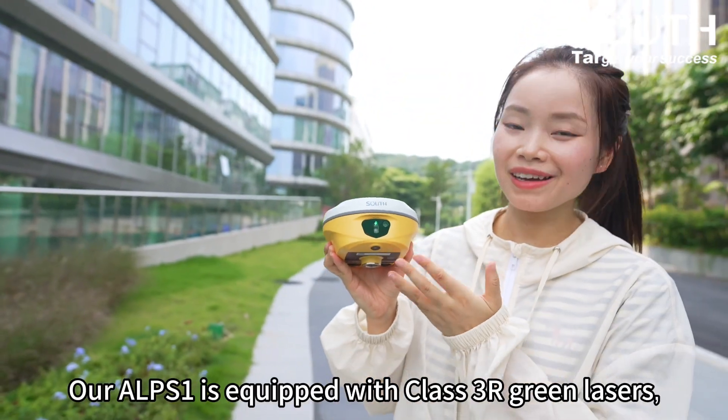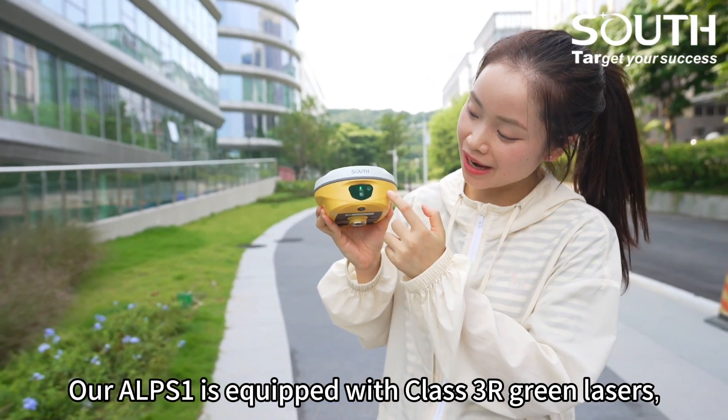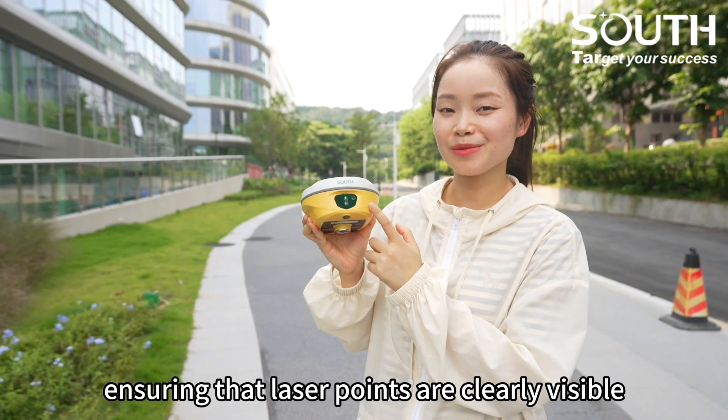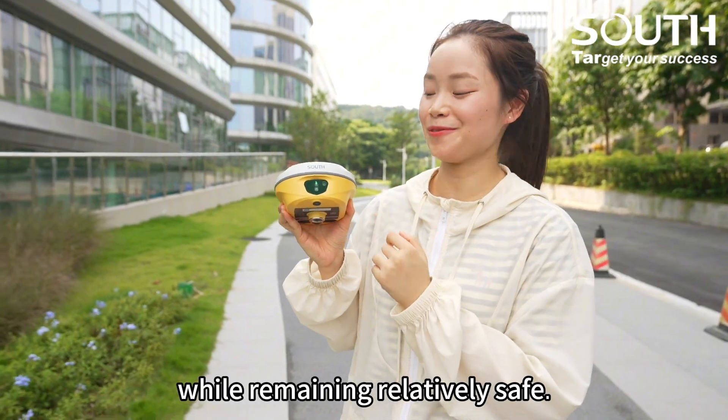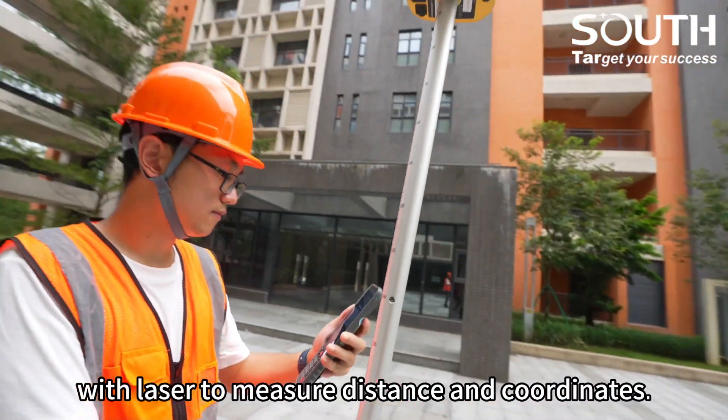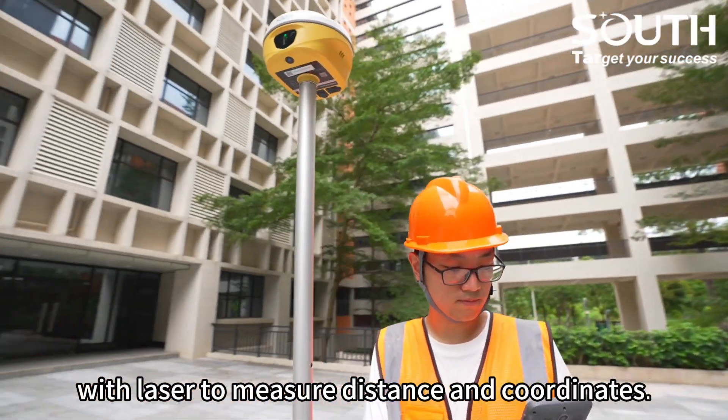Our device is equipped with class 3R green lasers, ensuring that laser points are clearly visible while remaining relatively safe. In practical use, users only need to aim at targets with the laser to measure distance and coordinates.